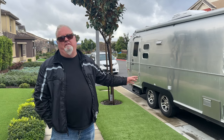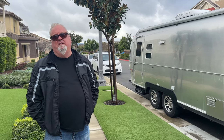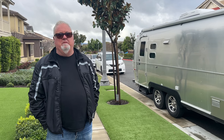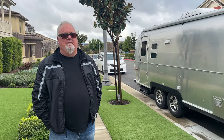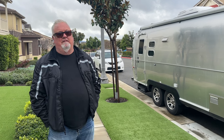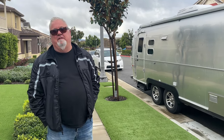So it probably weighs 6,300 to 6,500 pounds loaded. Why did you buy an Airstream? They don't lose value like other trailers. A lot of other trailers are made out of fiberglass, plastic, and lightweight products and the shelf life is maybe 10 years. This trailer is 10 years old and I can sell it today for what it sold for 10 years ago.